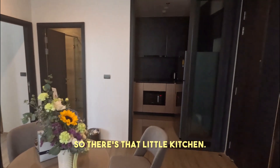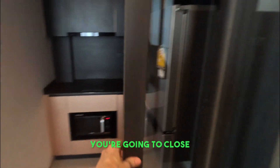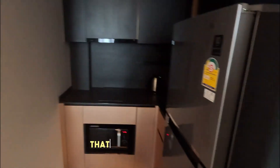There's that little kitchen. Not that I will be cooking anything ever, but here it is. And if you do cook, you're going to close the door to keep whatever that cooking smell is inside there. That will never get used.